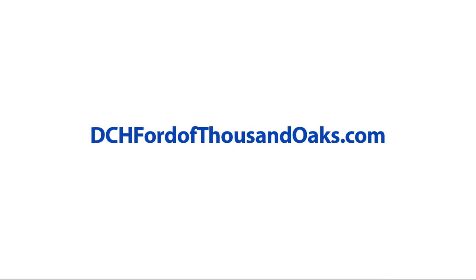So come visit DCH Ford of Thousand Oaks — you'll be glad you did. We're located at 3810 East Thousand Oaks Boulevard.